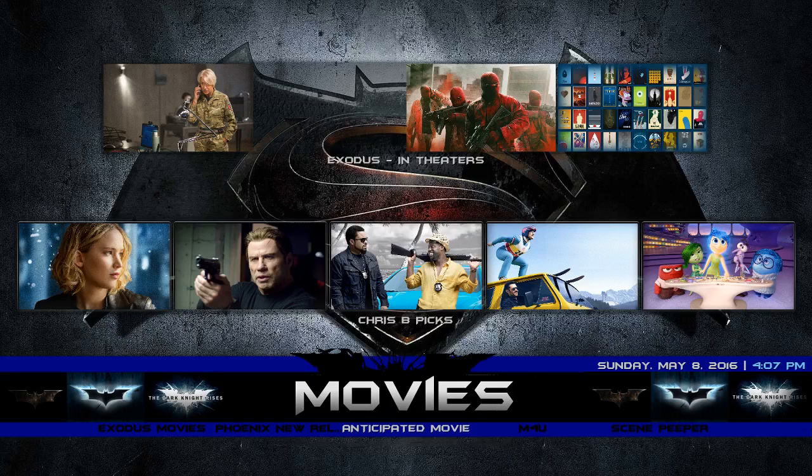Hey, what's up people, this is Jimmy with another Kodi build review. This build right here is called Encore. I'm going to give a thumbs up to Chris B — he's always having some unique and nice custom skins for Kodi.